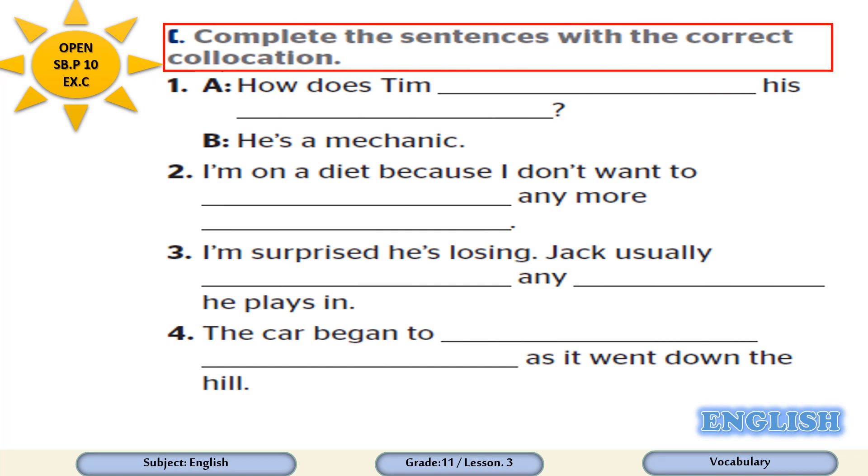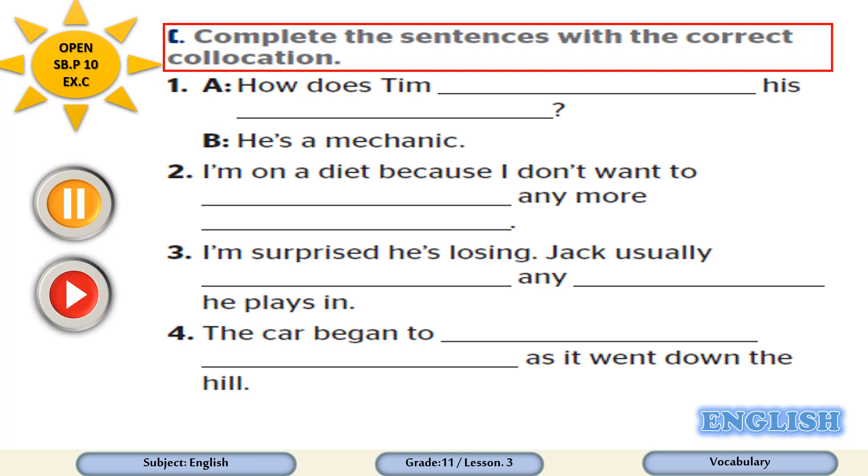Now open Student Book page 10, exercise C. Complete the sentences with the correct collocations. Dear students, please pause the video for some time, get your answers ready, then play the video again in order to check your answers. Let's go.